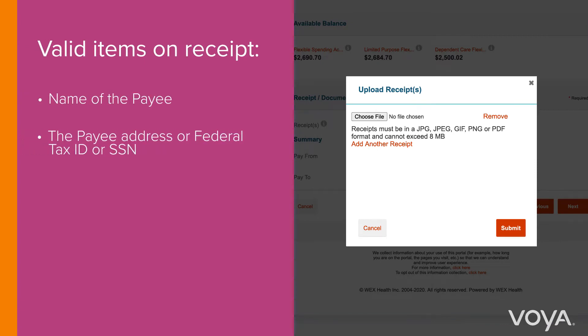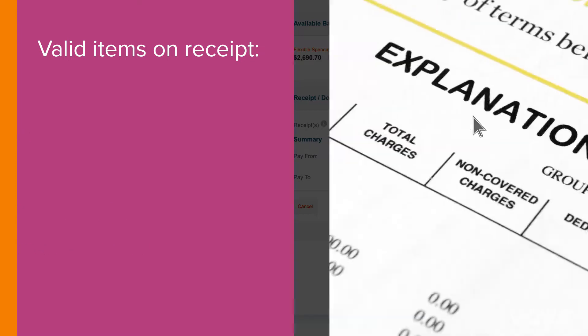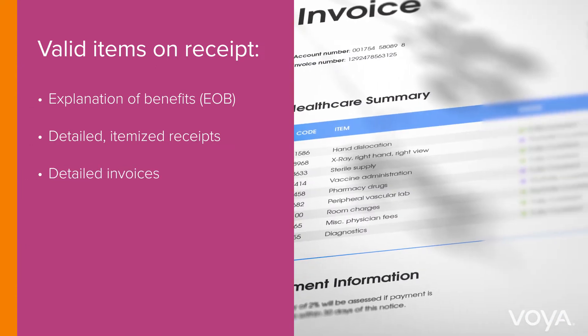Name of payee. The payee address or other identifier such as the company's Federal Tax ID number or the provider's Social Security number. Dates of service or when the expense was incurred. A detailed description of the service. And the cost of service or services. Examples of accepted documentation include an explanation of benefits (EOB), detailed itemized receipts, and detailed invoices.